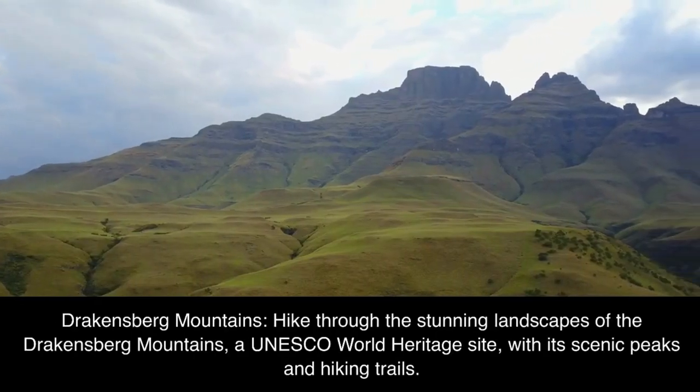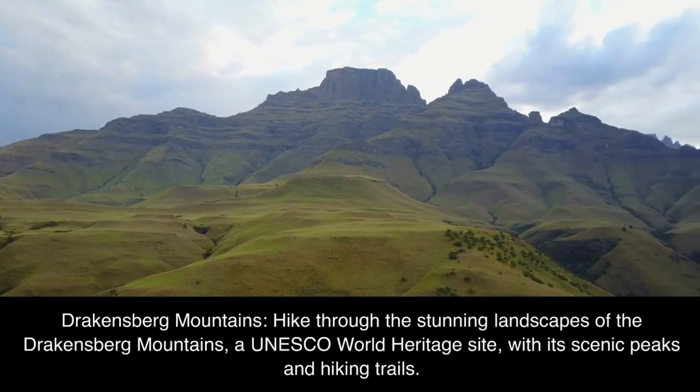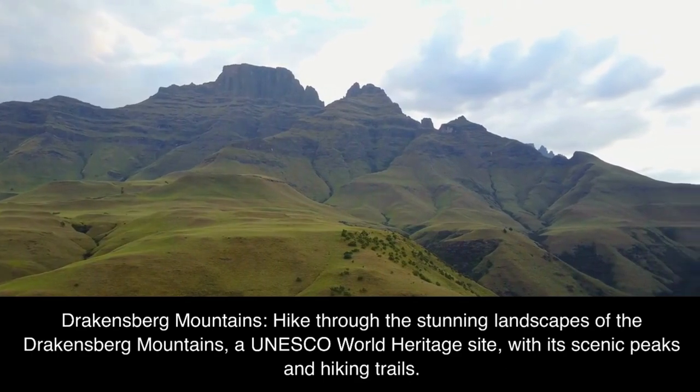Drakensberg Mountains: hike through the stunning landscapes of the Drakensberg Mountains, a UNESCO World Heritage Site, with its scenic peaks and hiking trails.